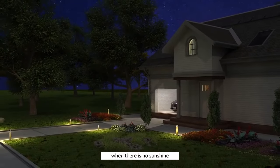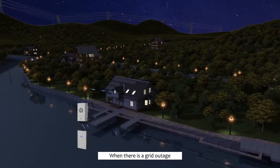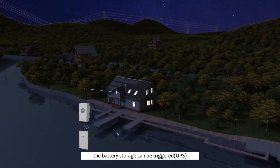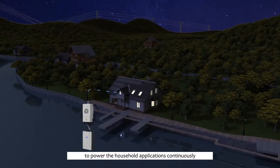During the night when there is no sunshine, the battery bank discharges power to supply the load. When there is a grid outage, the battery storage can be triggered to power household applications continuously.